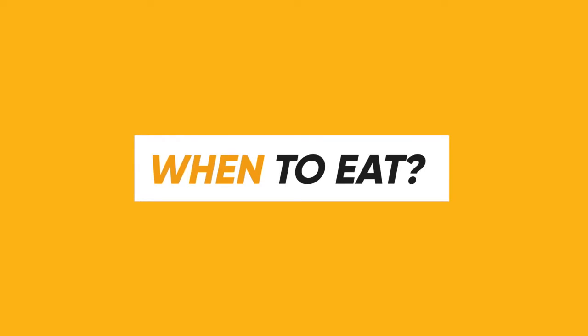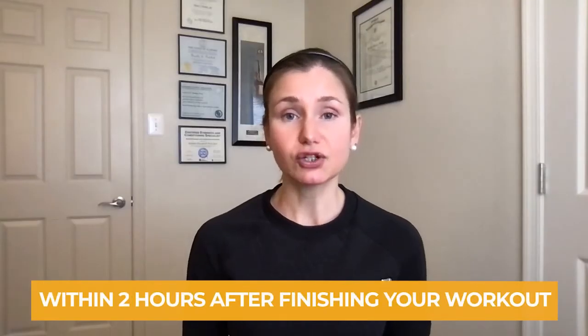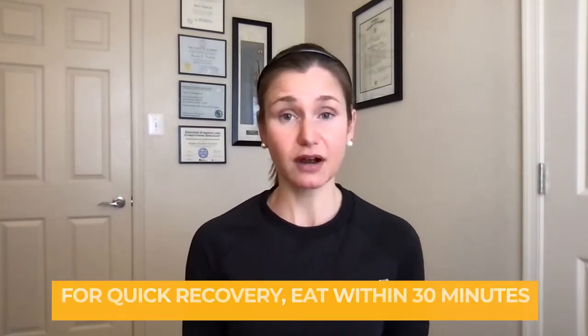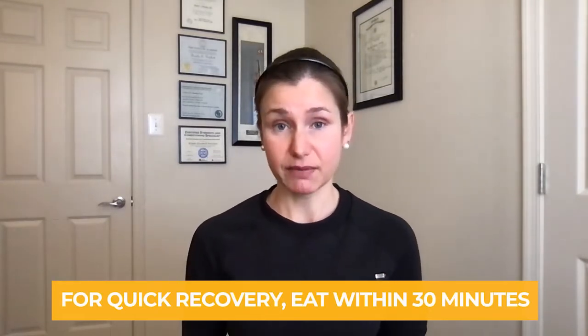As for when to eat, try to eat a meal or snack within two hours after finishing your workout. If you need to recover quickly, eat within 30 minutes. This timing is especially important if you plan to exercise again within 24 hours.